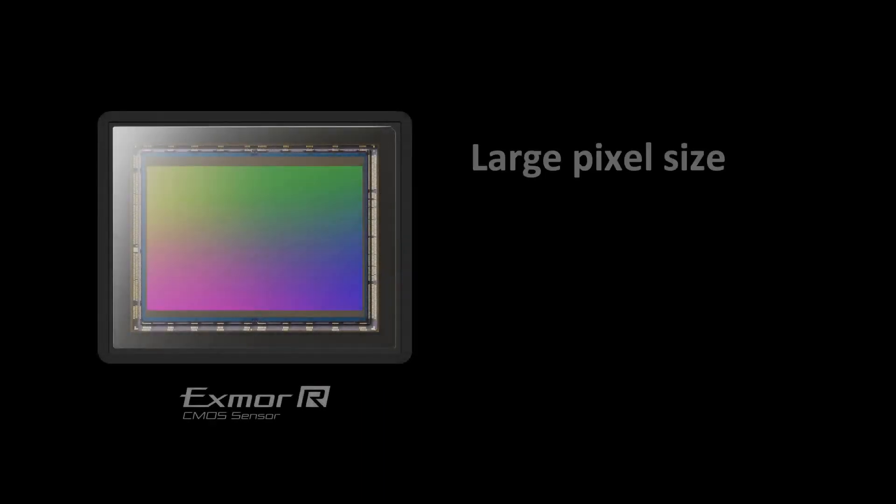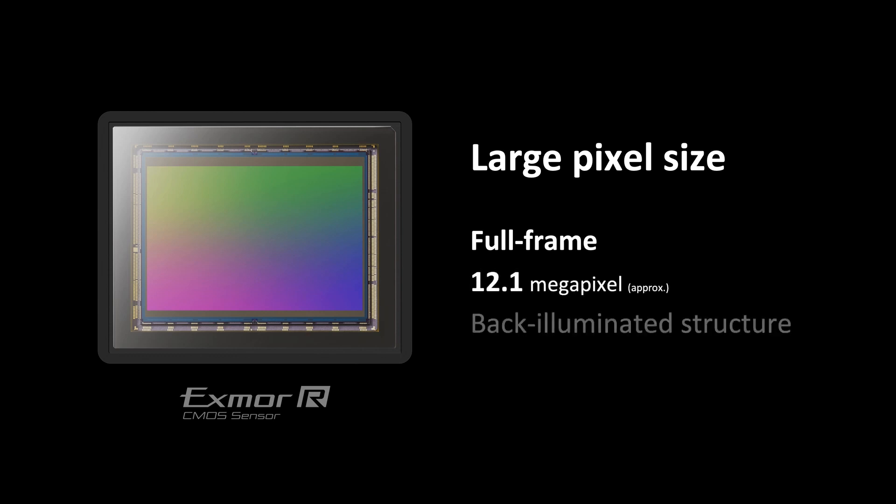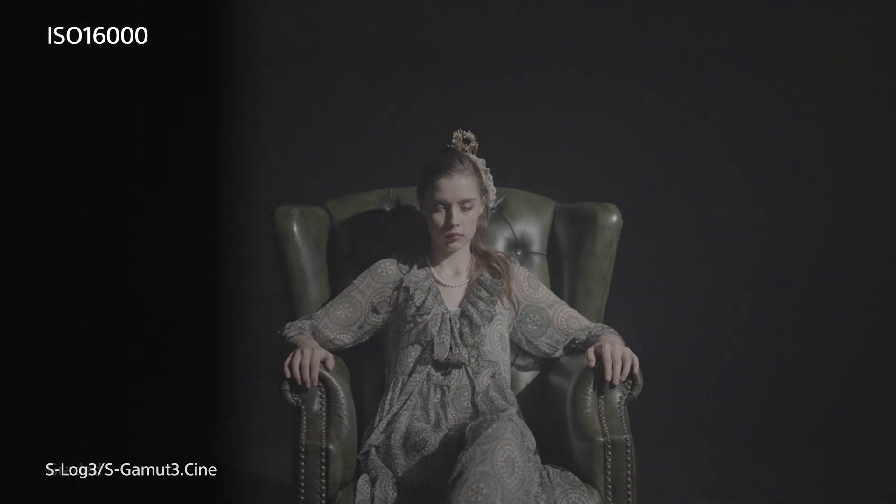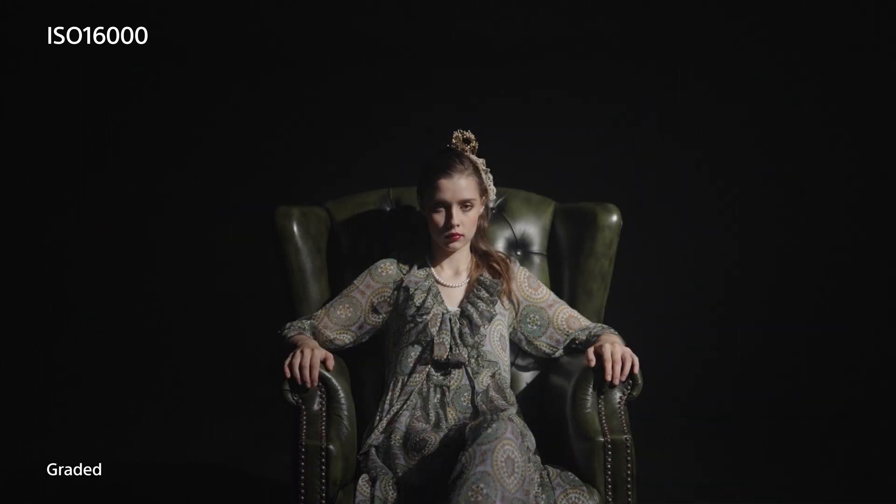Carrying on this legacy, the new Alpha 7S Mark III opens the unknown world of visual expression thanks to a newly developed Sony Exmor R back-illuminated CMOS sensor. To assure overwhelming picture quality, the new image sensor has 12.1 megapixel resolution securing a large pixel size. Now, evolved with a back-illuminated structure, it produces the best ever 4K quality combined with high sensitivity. Pixel size matters because a large pixel is indispensable for shooting high-quality movies. The larger the pixel, the more incoming light with less noise, resulting in higher picture quality for all kinds of shooting occasions.